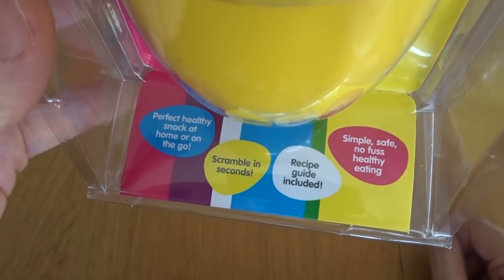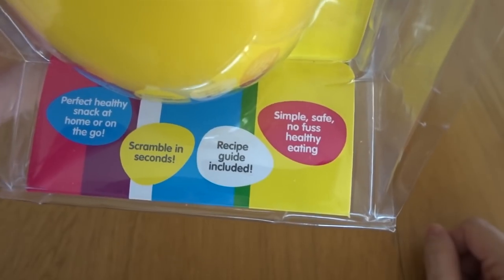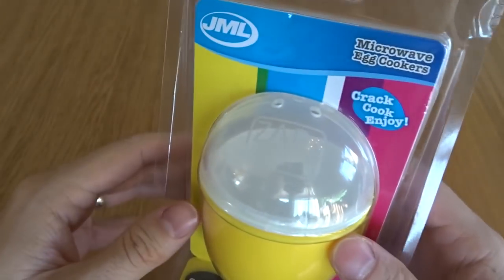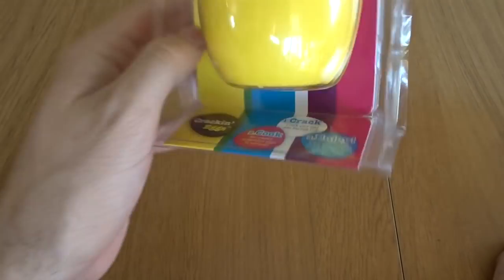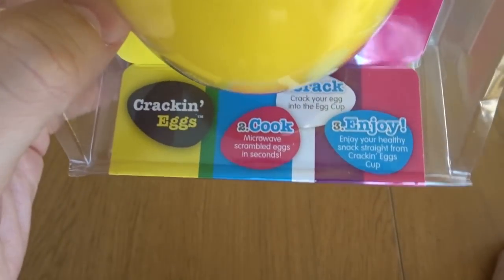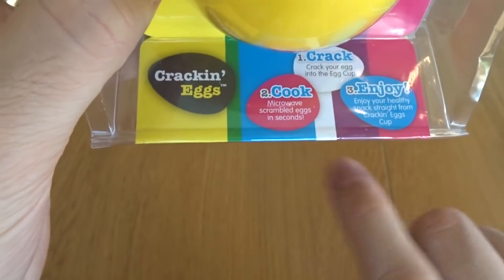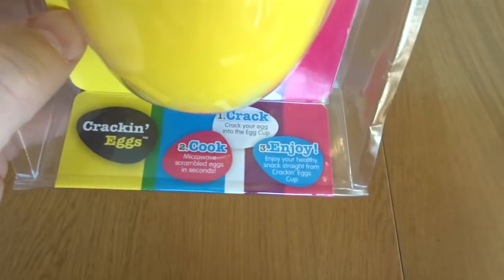Scrambling seconds. Recipe guide included. Simple, safe, no fuss, healthy eating. It's a little bit repeating of the first point, but yeah, we get that. Okay, so we have instructions on the back — or the front. I mean, which one's the back? Which one's the front? Who knows? Who cares? Crack'n Eggs. Apparently the first instruction here is the second one. Or do we have to read it like some sort of savage in this order?